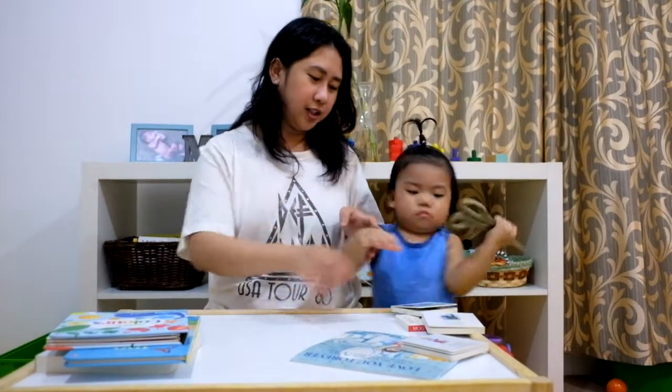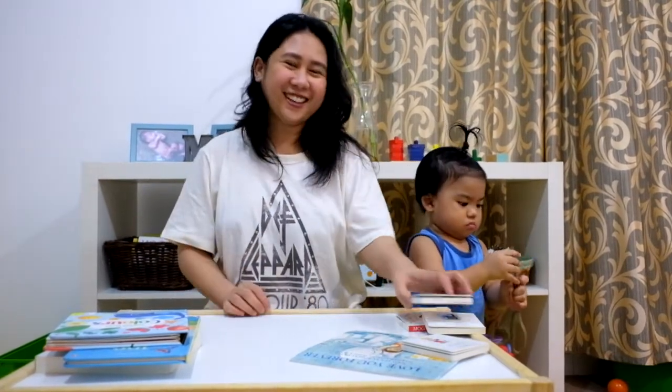I hope you enjoyed watching our first children's book haul.